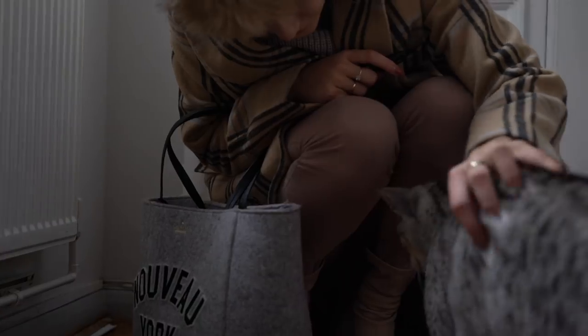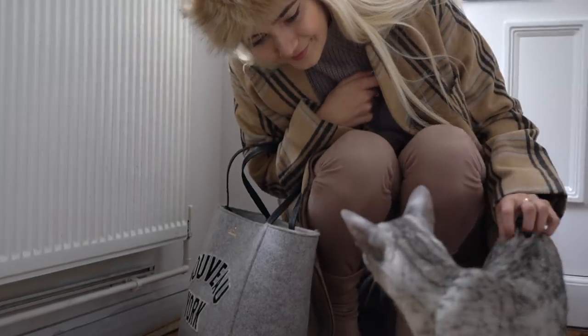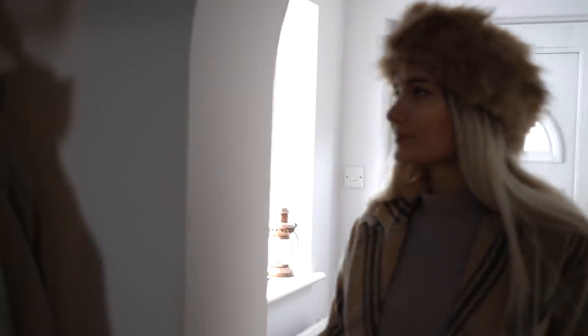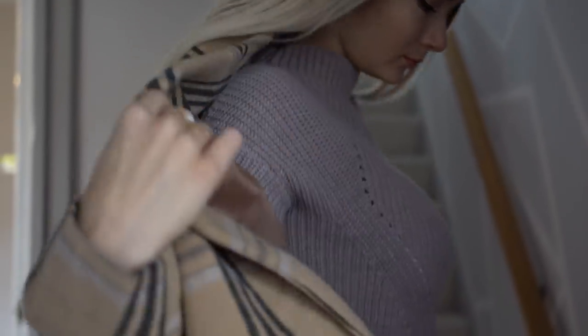So the first thing I do when I walk through the door is greet my cat Skye. You guys probably already know her from the vlogs over on my second channel, and she is literally such a sweetheart. Once I say hi to Skye, I then head over to my coat rack and basically take off my coat, my bag, my hat, and also my shoes and just pop all of that away.